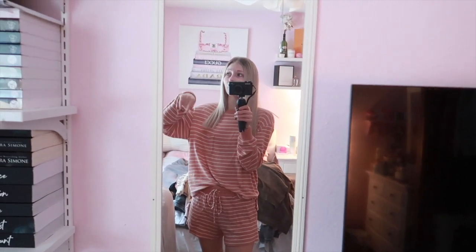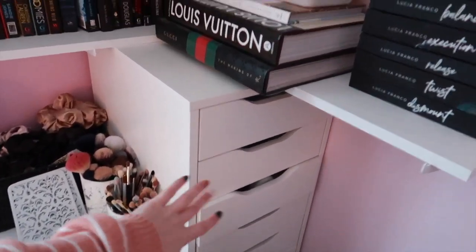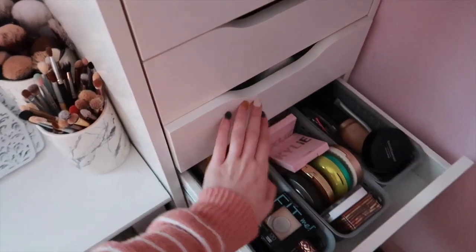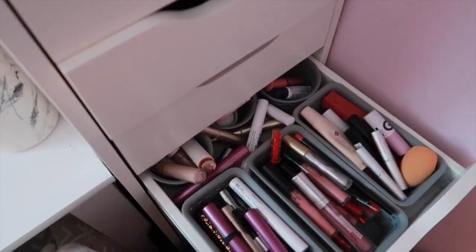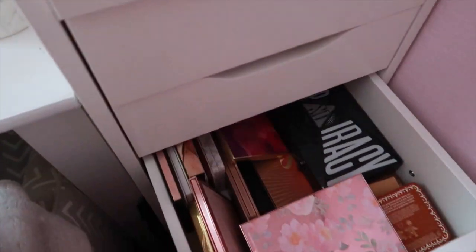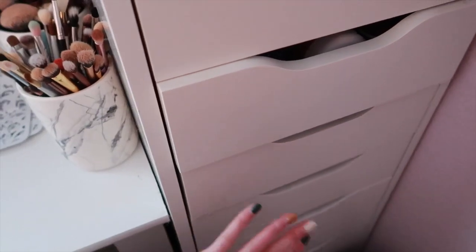I do have a bookshelf out in my hallway which has a lot of my YA books — books I read in middle school and high school, my Harry Potter books, stuff like that. So I think all my YA books that I have right here I'm going to try to stick on that shelf out there. My room behind me is an absolute mess. I'm trying to declutter my whole life because I plan on getting a house this year and moving out.